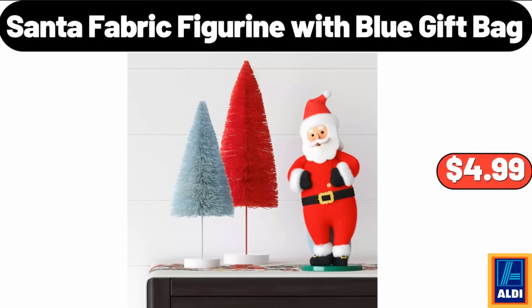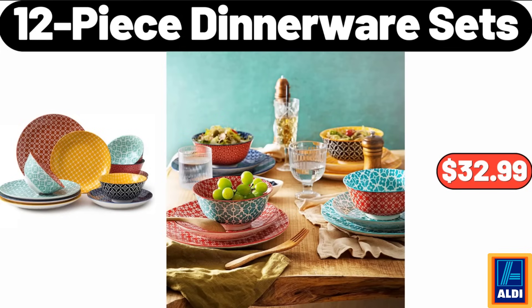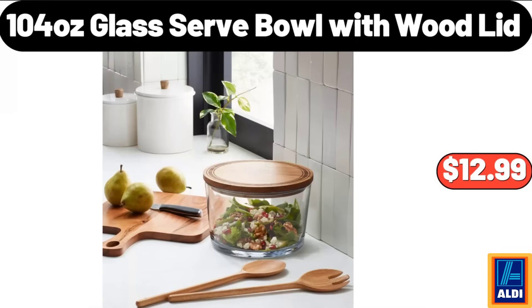Santa fabric figurine with blue gift bag, $4.99. Christmas kitchen decor bread boxes, $16.99. 12-piece dinnerware sets, $32.99. 104-ounce glass serve bowl with wood lid, $12.99.